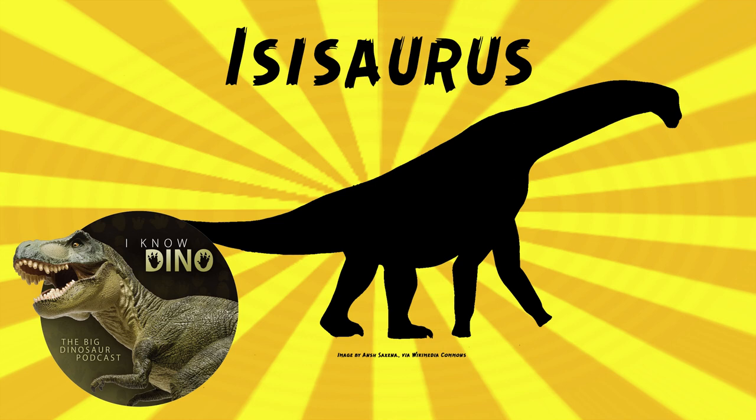They also wrote, quote, we know Isisaurus must have been pretty darn weird because its cervicals are so short — meaning its neck vertebrae. So it's got some interesting things going on. The type species is Isisaurus colbertii.